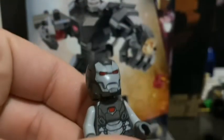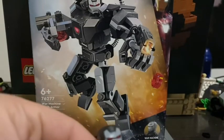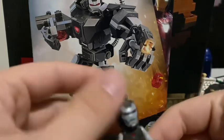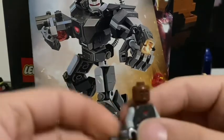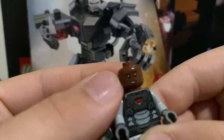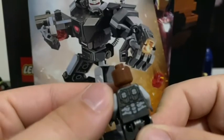This is the minifigure. Don't know if it's exclusive, but it is pretty cool. You can open up the little latch here and here's his face. He doesn't have a second face, unfortunately.